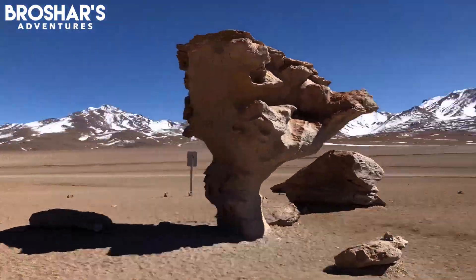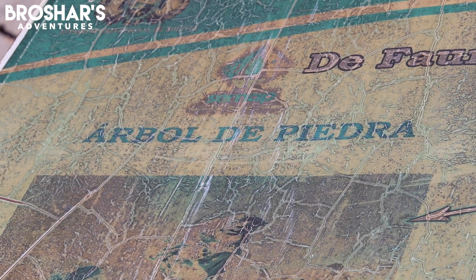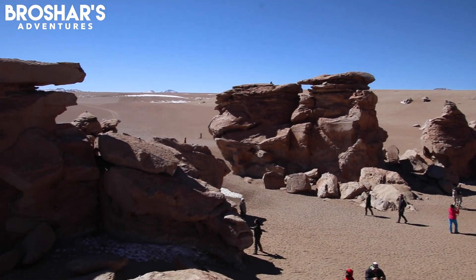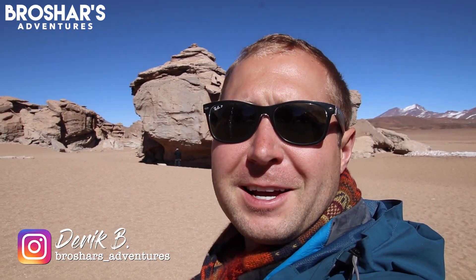After driving over some more unique terrain, we've come to the Tree of Stone — a wind-blown rock that looks like a tree. The wind erosion over thousands of years, plus the frozen water that cleaves the rocks, has created this cool landscape.